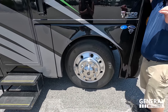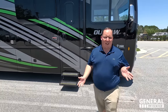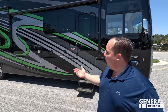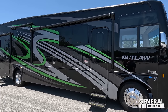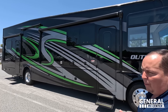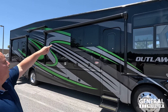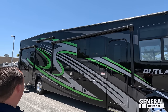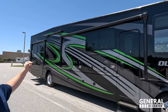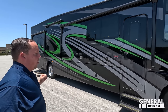Everything about this motorhome is big, gaudy, and flashy. You have a very nice power awning with LED lights. Two things that are different from every other motorhome: look at how the roof slants up — that's for the back garage area. And look how there's a second door on a Class A gas motorhome, which is also for the garage area.